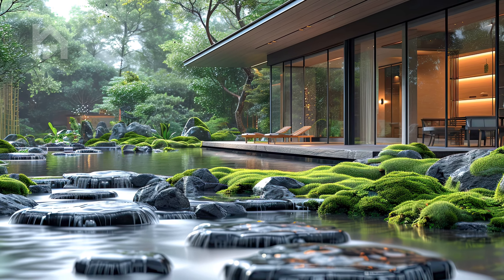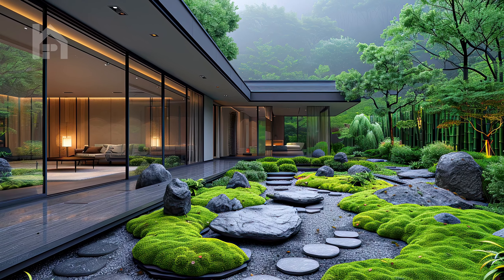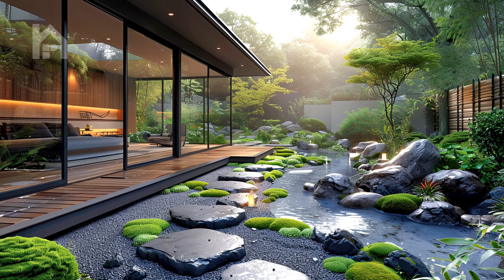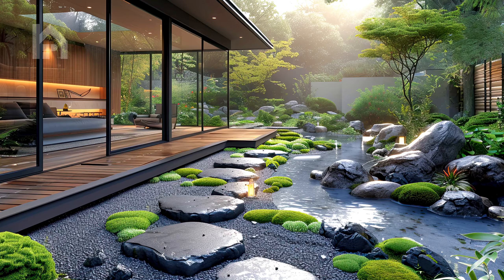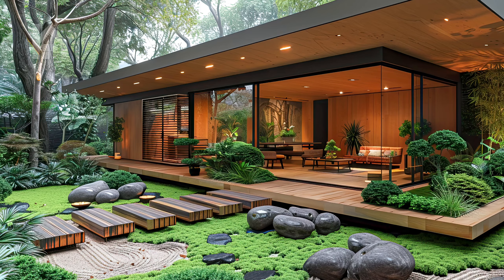In a tranquil Zen garden with a carefully manicured moss carpet interspersed with clusters of miniature hostas, framed by weathered stone pathways, the garden exudes a sense of timeless beauty and simplicity. As you wander through this peaceful oasis, let the soft moss beneath your feet and the gentle rustle of leaves above soothe your spirit and calm your mind.